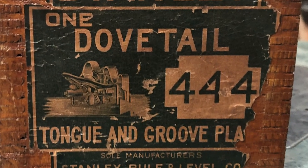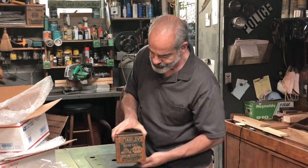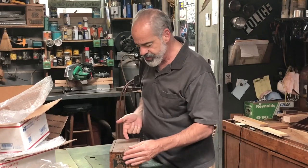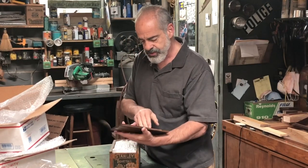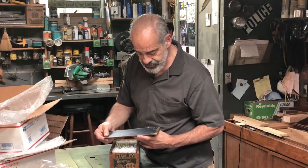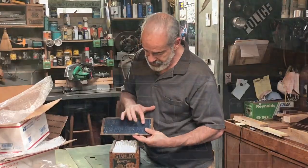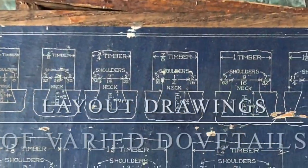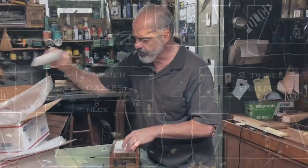What we have here is the original box of a Stanley dovetail plane - a tongue and groove plane, the 444. This is the original box. There's the lid, and here is the chart of the cutters and how to use them. More packing inside.